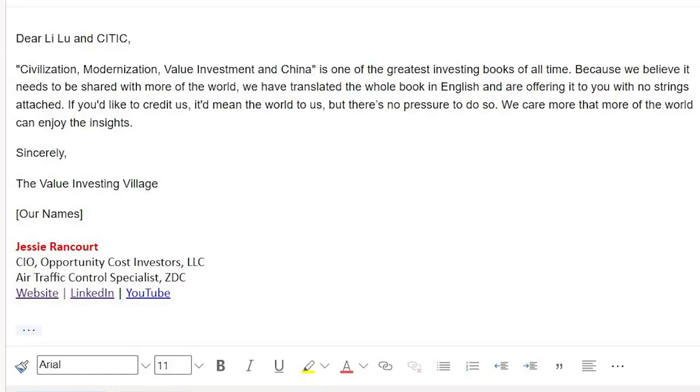But I have a much better idea. Li Lu has always talked about creating a value investor village where people from all across the world would gather, share insights, and their true performances and how they got them. We could incorporate his ambition with our ambition by providing you a once-in-a-lifetime opportunity. In the description, I have a link to a Google Sheets document that lists every section of the book with a column for somebody's name. If you'd like to help translate this book so more people can enjoy it, send us an email with your name and one or more sections you'd like to translate. Then send us another email when you've translated that section. Once we collect the entire book, we'll send an email to Li Lu and the publishers that goes something like: 'Dear Li Lu and Cidic Publishing — Civilization, Modernization, Value Investment in China is one of the greatest investing books of all time. Because we believe it needs to be shared with more of the world, we have translated the whole book into English and are offering it to you with no strings attached. If you'd like to credit us, it'd mean the world to us, but there's no pressure. We care more that the world can enjoy the insights.' Sincerely, The Value Investing Village — and then our names.